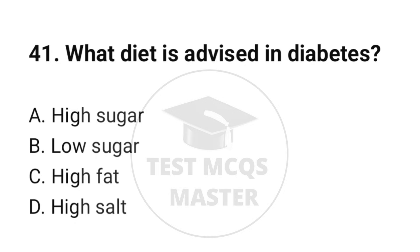Question number 41. What diet is advised in diabetes? The correct option is B: Low sugar.